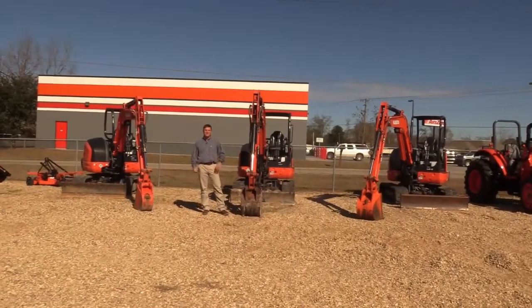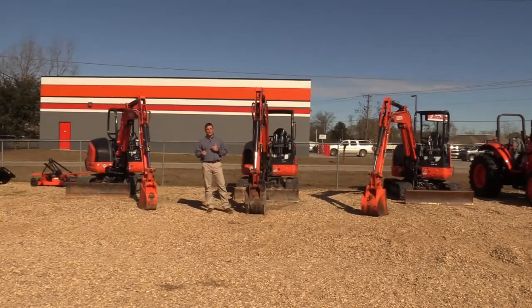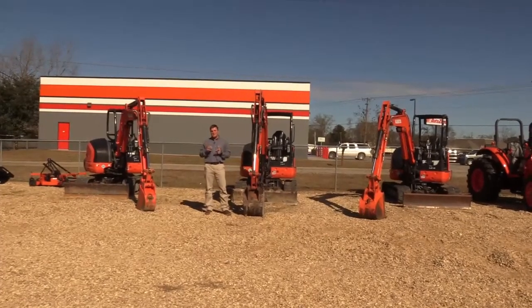Hey everyone, Joey with Parrish Tractor. Lease return KX040s — in late November, early December, we had 12 come back from a construction company. We sold them all. They're all gone except these three. We're down to these three.